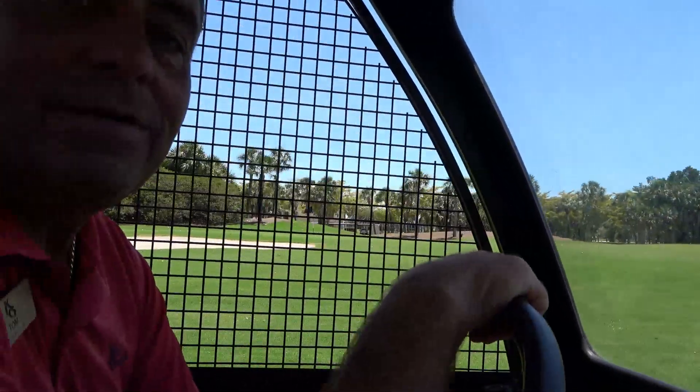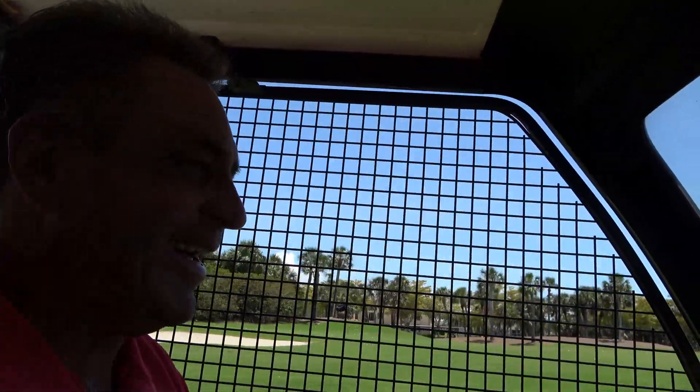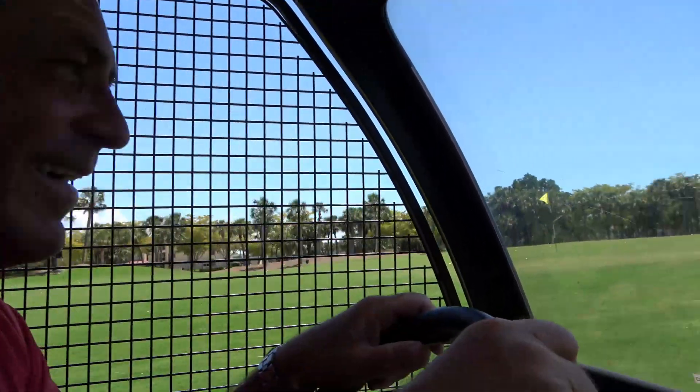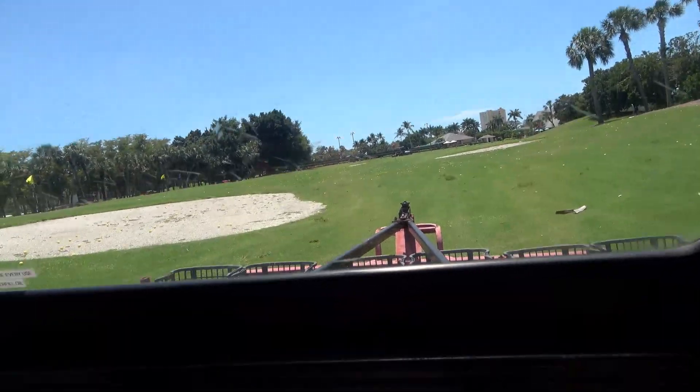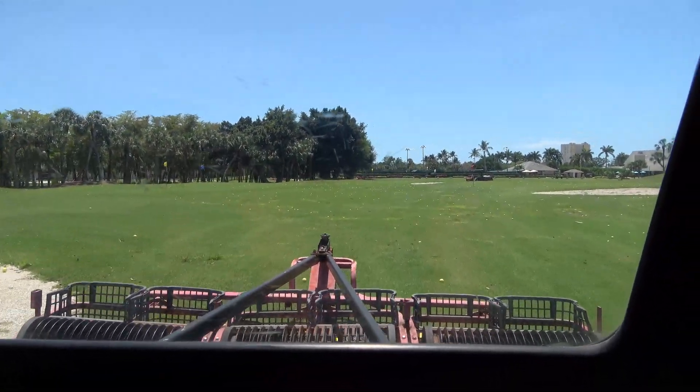Hey Tom, I'm having a little trouble finding my seatbelt here — where the heck is it? No seatbelt required. You're on your own out here. Where's the air conditioning? That's not available here either — no air conditioning.